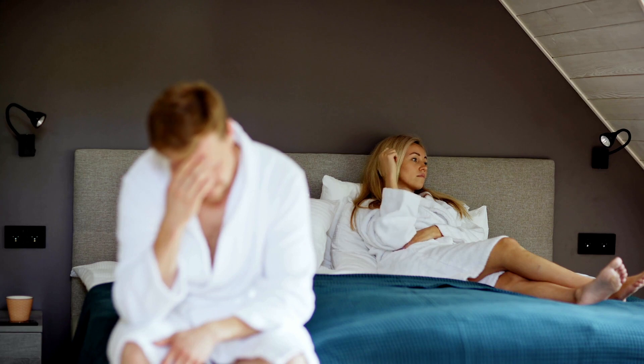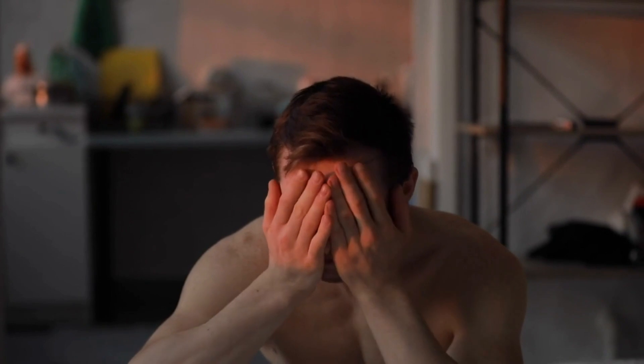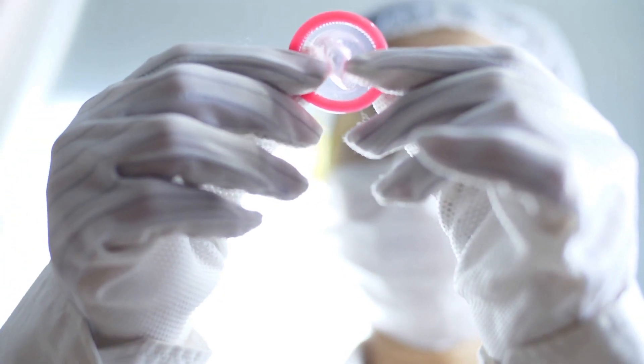Unfortunately, condoms also have some disadvantages. Some people find that condoms interrupt their sex. If you do not use them properly, they can tear. And some people are allergic to the material of a condom.